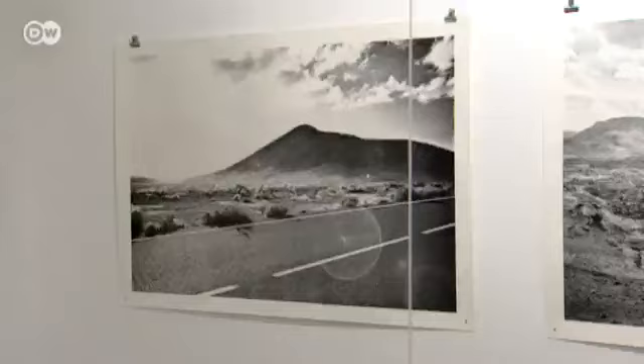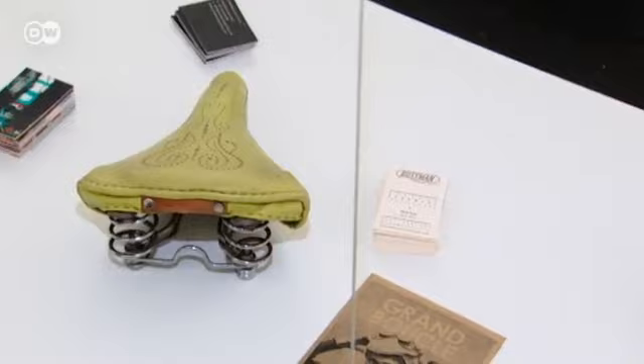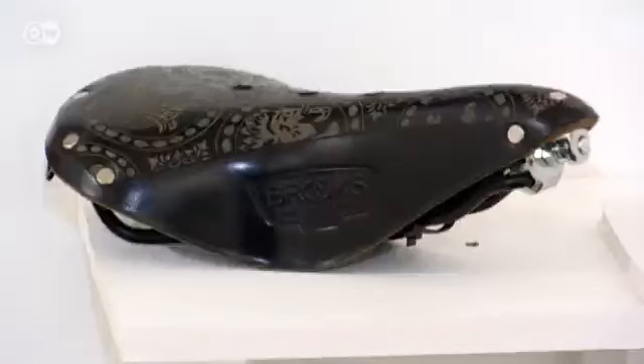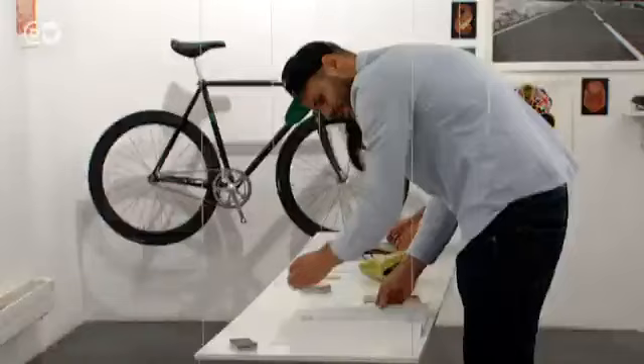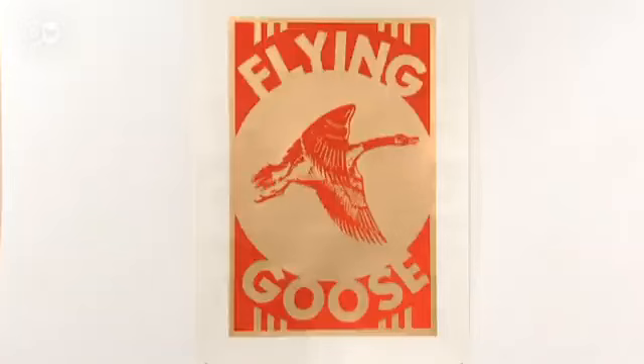The exhibition is just as much about the cycling lifestyle. Photos by Leopold Fiala show empty streets and landscapes. There's also art in the saddle — Cara Ginther engraves patterns and designs into leather seats. The bicycle exhibition is a first for the ten-year-old gallery.